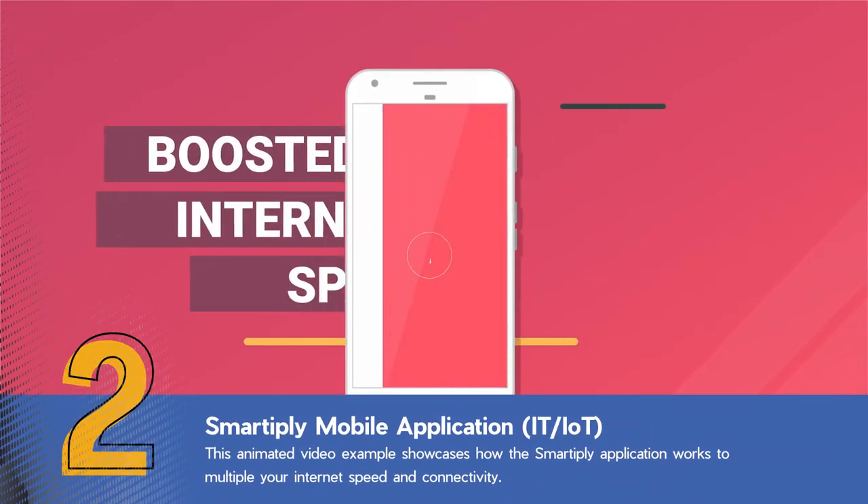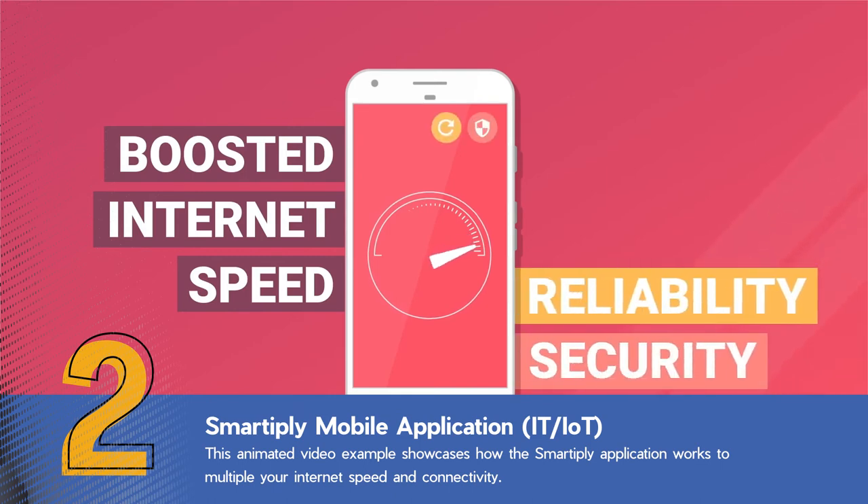Smartie Pliant multiplies your mobile internet speed and enhances the reliability and security of your internet connectivity. Here's how.